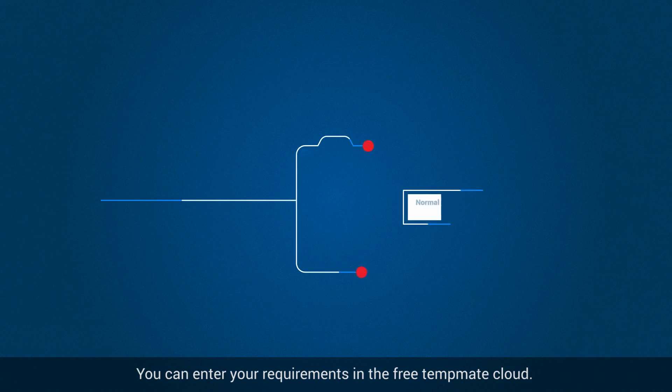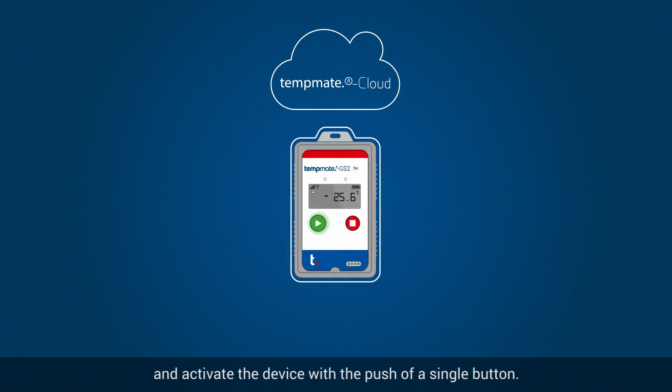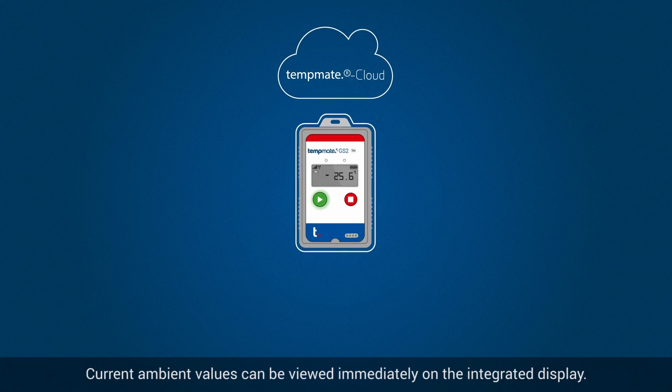You can enter your requirements in the free TempMate cloud and activate the device with the push of a single button. Current ambient values can be viewed immediately on the integrated display.